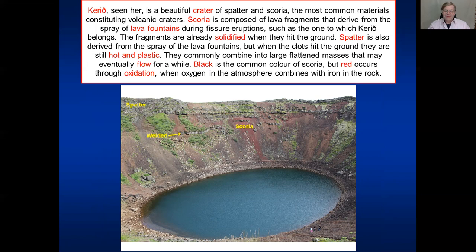Let's now leave earthquake fractures for a while and look at something from volcanology. We go to the beautiful Kerið, a small crater of spatter and scoria. These are the most common materials in volcanic craters. Scoria is lava fragments derived from the spray of lava fountains during fissure eruptions, similar to one that generated Kerið. The difference between scoria and spatter is that when scoria fragments hit the ground, they are already solid - they are hard when they hit the ground. Whereas the clots that generate spatter are still hot and plastic, so they commonly combine into large flat masses that may in fact flow for a while.